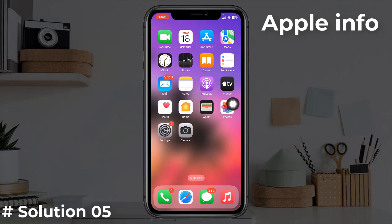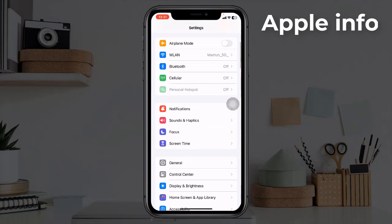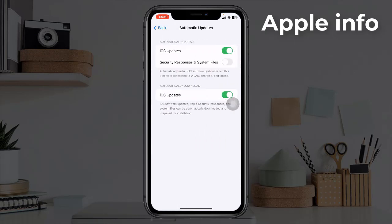Solution five: disable automatic downloads. For that, launch the Settings app, next tap on General, tap on Software Update, now tap on Automatic Updates and turn off iOS updates.